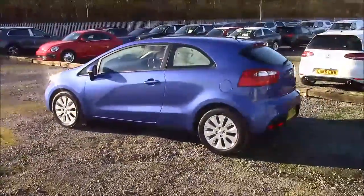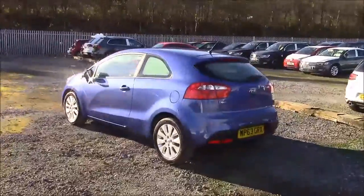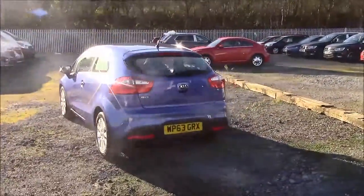Working around the vehicle, you'll see this car comes with colour-coded body bumpers. We have alloy wheels, and we also have a heated rear windscreen.